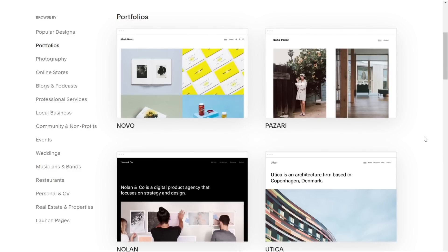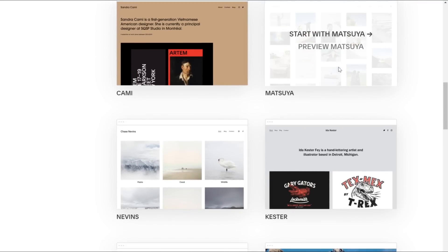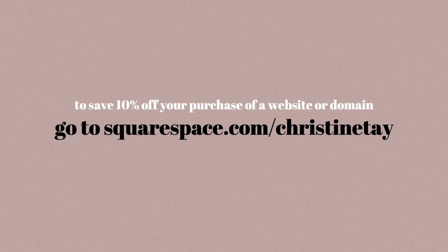So if you need to build a website for yourself or just create an online portfolio, give Squarespace a shot because I'm sure you'll like them. Visit squarespace.com for a free 14-day trial and when you're ready to launch, go to squarespace.com/kristintay to save 10% off your first purchase of a website or domain.